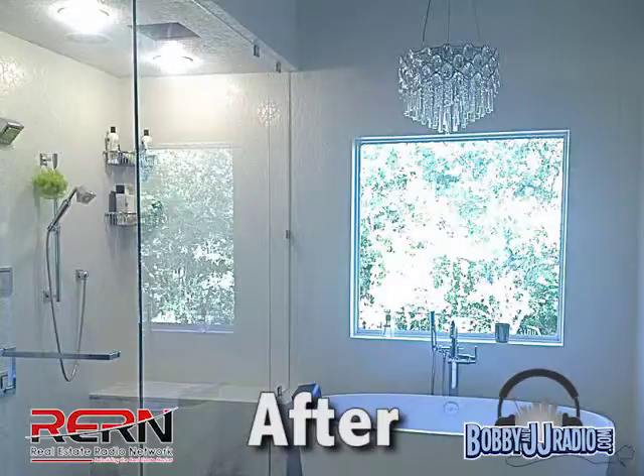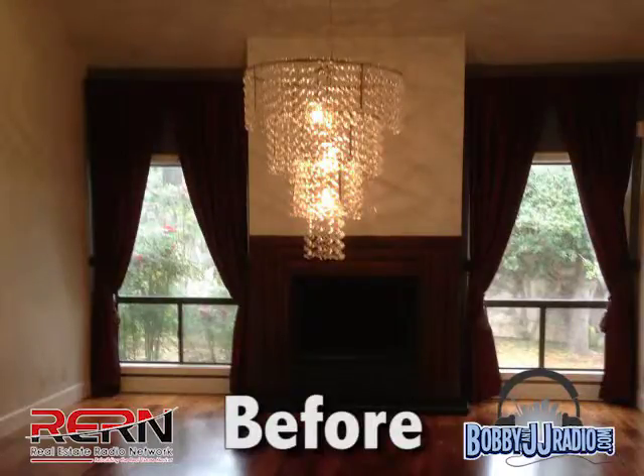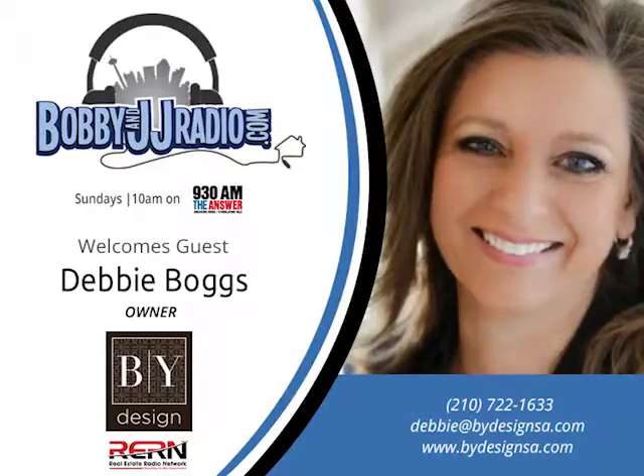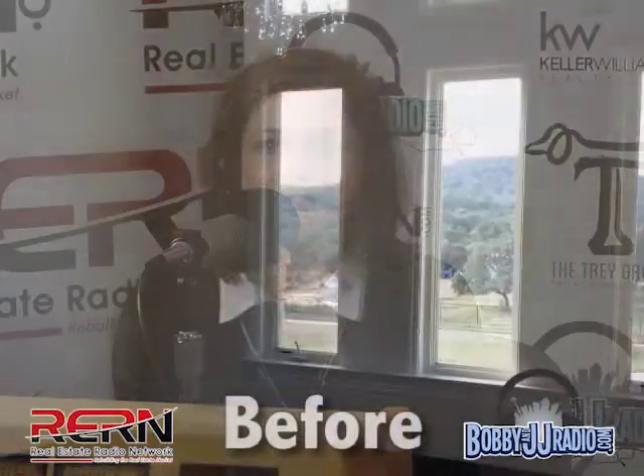Curb appeal is so important in selling real estate — that first picture on MLS is what grabs their attention and decides whether they'll flip through the rest. Now that over 90 percent of home buyers start their shopping online, your curb appeal is on the internet, every picture viewed from their screen in HD. If they're just seeing vacant rooms, they can't even tell what kind of room it is — there's nothing to draw them in.